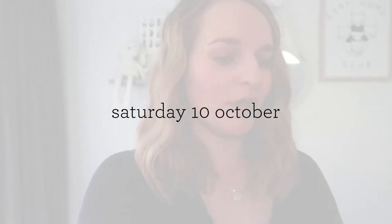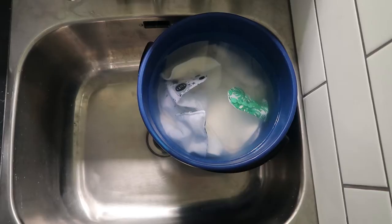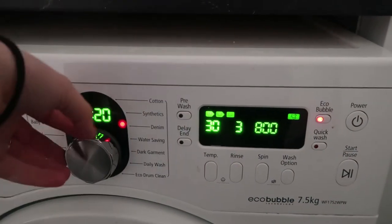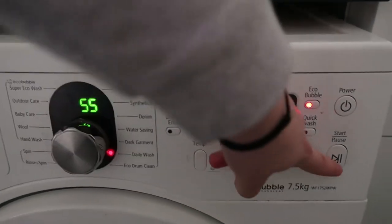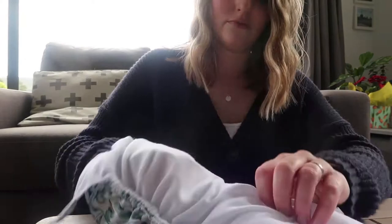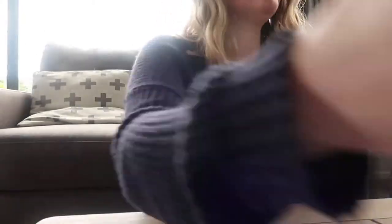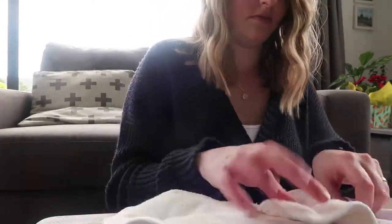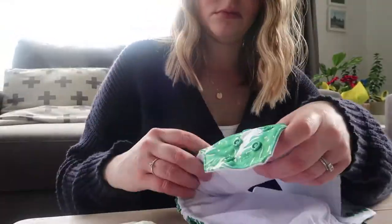Today is Saturday the 10th of October. I filmed the intro clip on Wednesday, and over the past couple of days I've been soaking the nappies overnight to make sure they are as absorbent as they can be. Then I put them through a normal wash, dried them, and packed them all ready to go. For now I've kept the Tutti nappy as a two-in-one to see what that's like, and then I'll obviously try it as a pocket nappy as well.